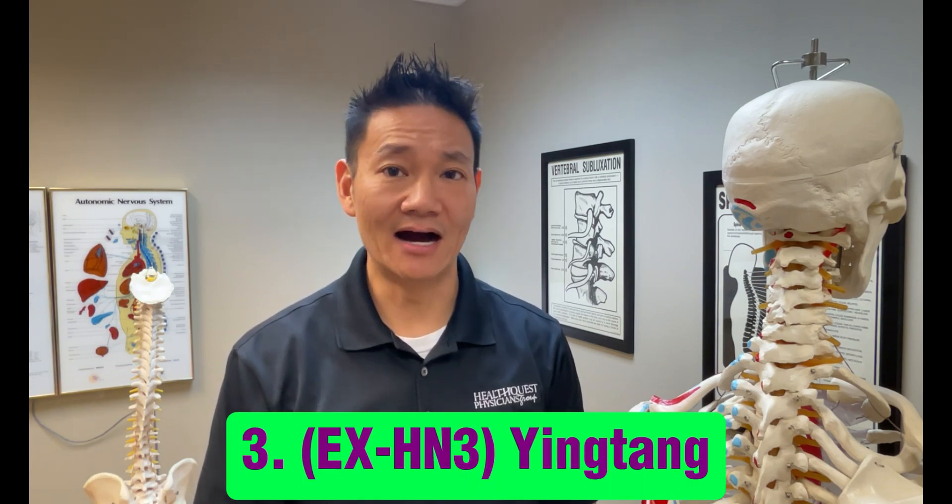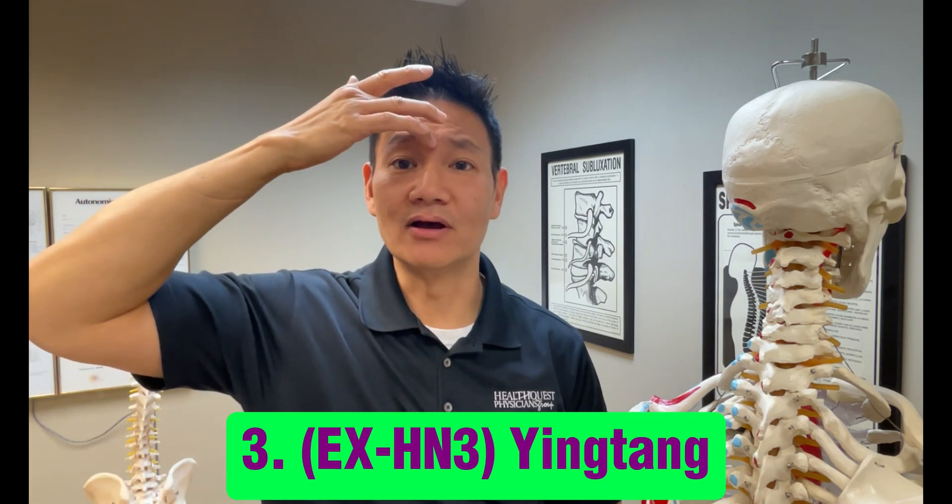Our third point focuses on EXHN3, or Yin Tang, located between the eyebrows. Stimulating this point can help calm the mind, reduce stress, and alleviate dizziness associated with anxiety or emotional imbalance.